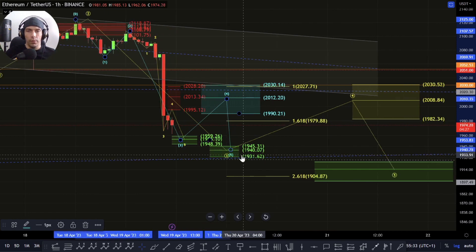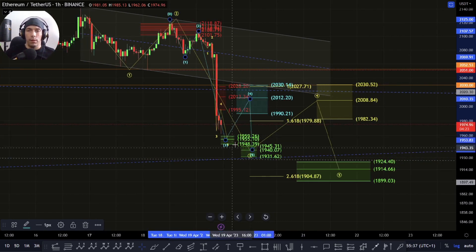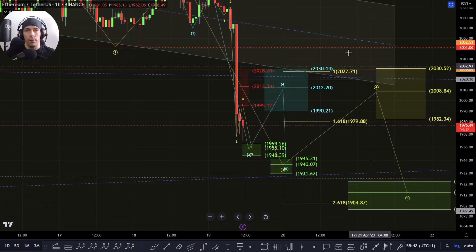If we get this one-two-three, we come back up here in a three wave move, then we break down one more time to this 1945 to this 1931 area, and then look for additional fourth and fifths. We need to be cautious however, because if we are extending here, sometimes these can push through these zones and continue to push deeper.